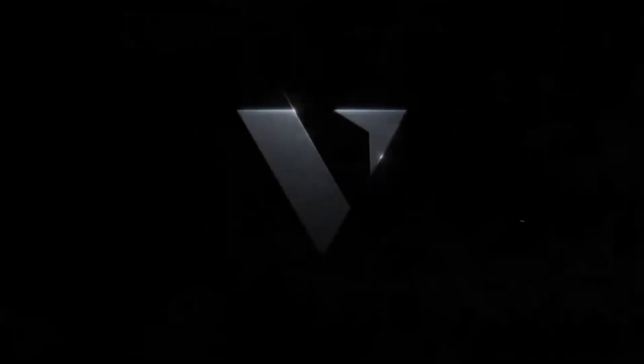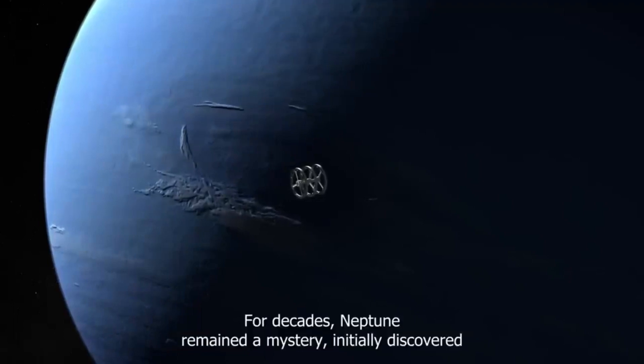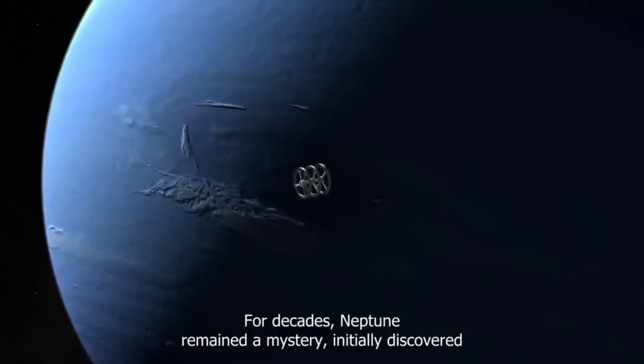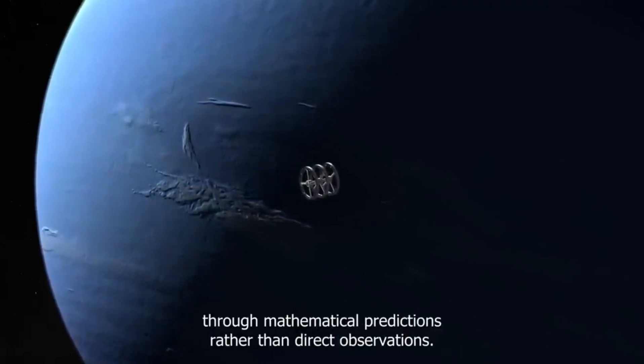This tilt causes Neptune to experience seasons, each lasting around 40 years. A Neptune year equals 165 Earth years, but a day on Neptune is just 16 hours long, generating extremely strong winds. Neptune's atmosphere is mostly hydrogen at 80%, with helium at 19%, and a small fraction of other gases including methane. The striking blue color of Neptune is due to methane clouds absorbing red light and reflecting blue, similar to Uranus.